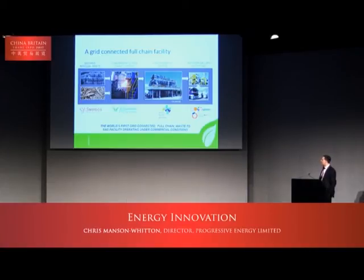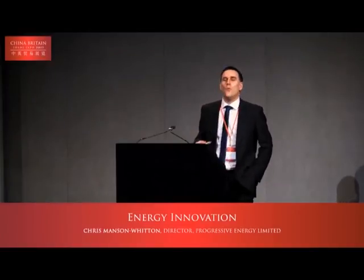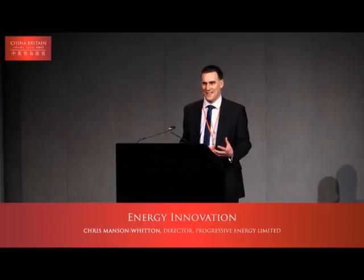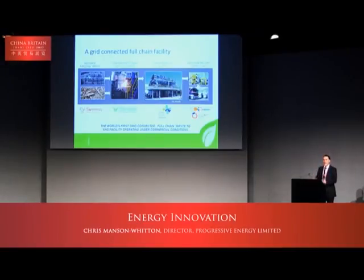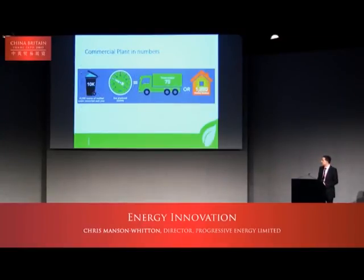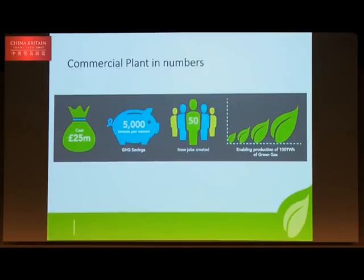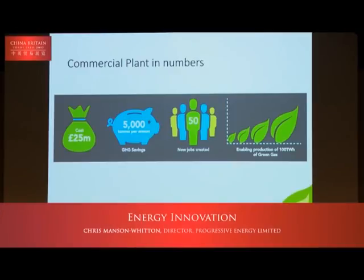As David said, it is the world's first grid-connected, full-chain, waste-to-SNG project, and it will operate under commercial conditions. The technical people won't be allowed to fiddle with the plant — it will run under commercial conditions, which gives us the necessary evidence base for investors to invest in larger commercial plants for rollout. In numbers: we will be taking around 10,000 tonnes of residual waste, producing 22 gigawatt-hours of gas — equivalent to fuelling around 75 trucks or heating 1,500 homes. It is a £25 million project that will save 5,000 tonnes per annum of CO2 and create jobs.